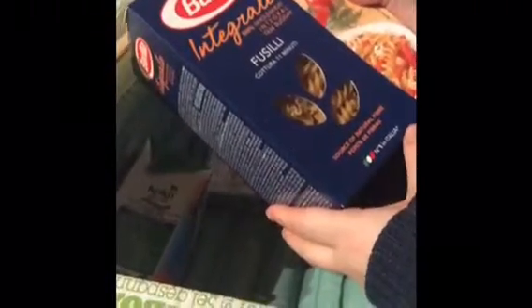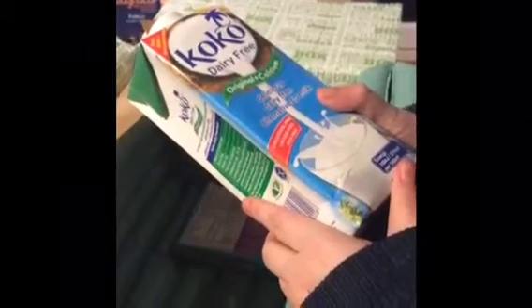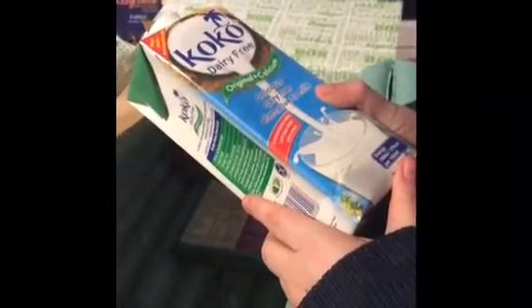Some pasta to go with the sauce — fusilli. Cocoa. What's this? Oh, it's coconut milk. That looks great.